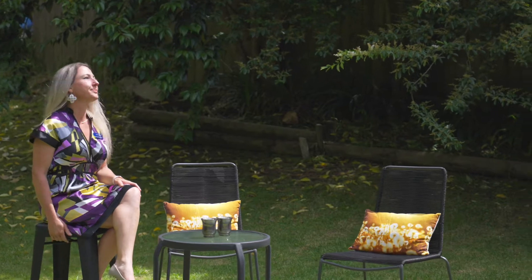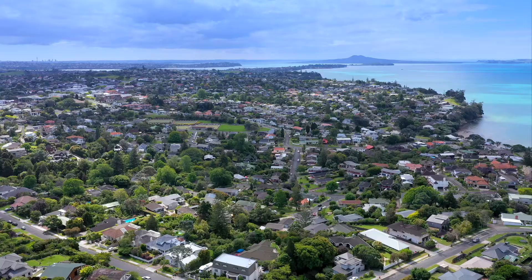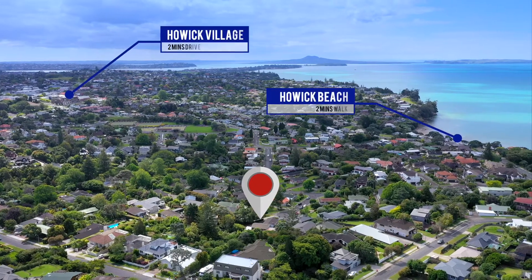Where's Steve? And Sheena, for that matter? Sorry, Janae — we've been having a look around. We're close to the village, just up the road, and the beach is super nearby. And we're close to the schools — great schools as well. There's Cockle Bay Primary School, Somerville Intermediate and Howick College.